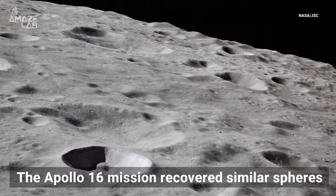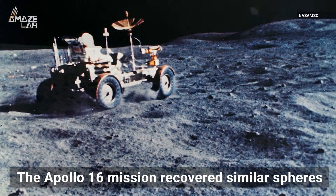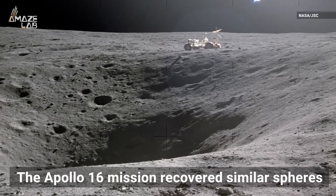These aren't the first glass spheres found on the moon. Some measuring 4 cm wide were recovered during the Apollo 16 mission, but most found to date are smaller than a millimeter and aren't translucent like these.